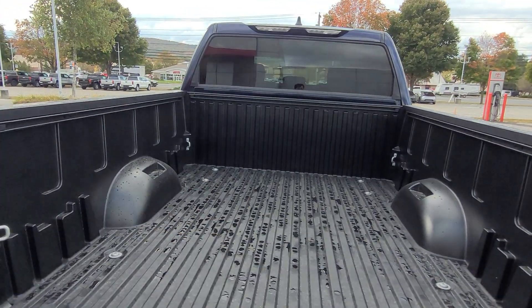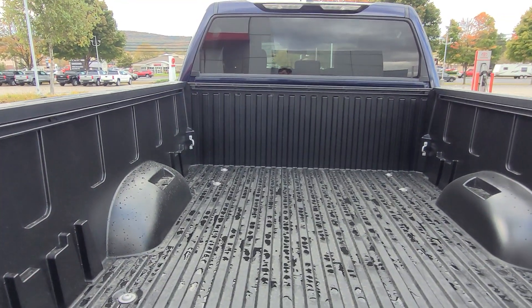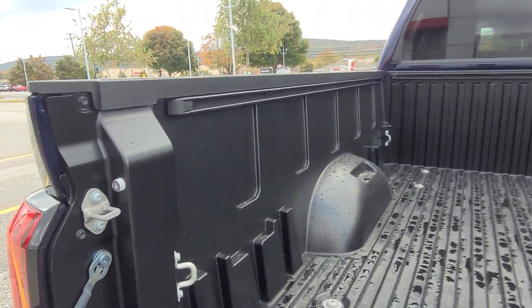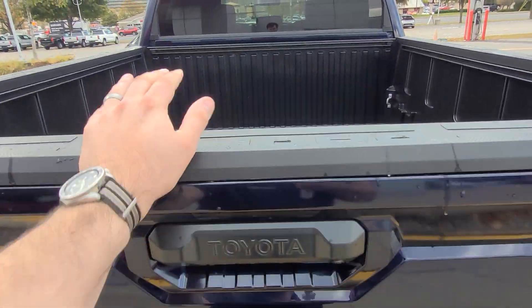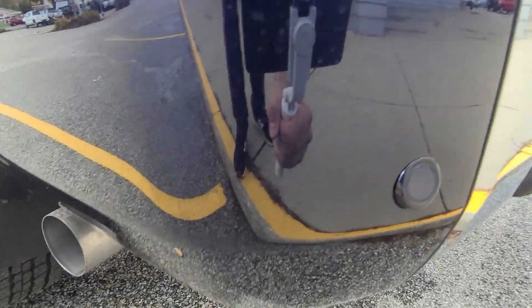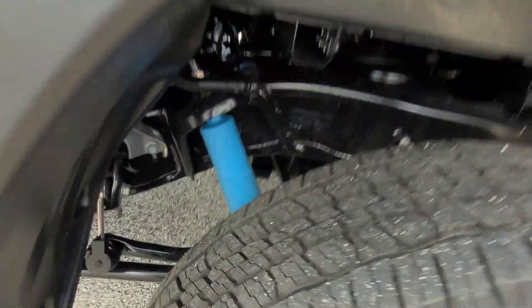There's a soft drop tailgate. This Tundra has a composite aluminum-reinforced bed, so you don't need to get a cover or anything like that. You have the deck rail system in the back with a lot of tie-downs — really nice to have. It's a nice, sturdy, heavy-feeling truck bed. There are also safety sensors for when you're backing up, and mud guards in the back as well.